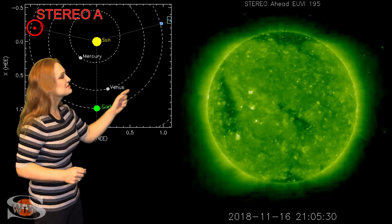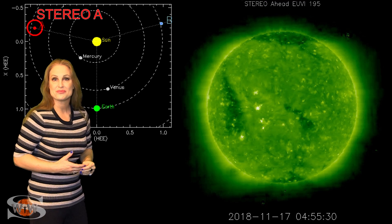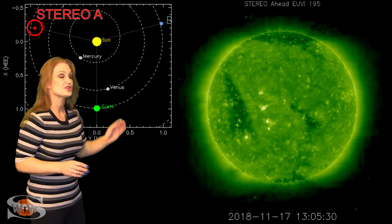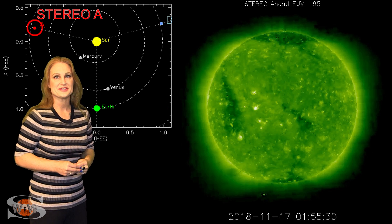On top of that, we also have some bright regions on the sun's backside, and that should make you amateur radio operators and emergency responders very happy. We're probably going to stay up into the marginal range for radio propagation as these regions rotate onto the Earth-facing disk here in the next few days.